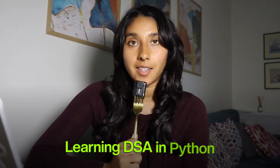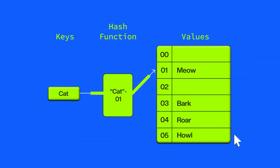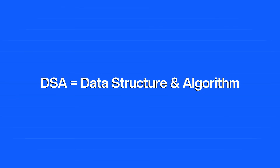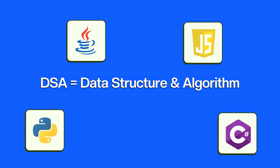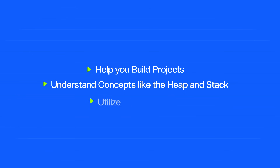Next up is learning DSA in Python. DSA — data structures and algorithms — is basically a more advanced way to understand how to store and efficiently access data. It's kind of the same in every language aside from the syntax. Understanding DSA will eventually help you build projects, understand concepts like the heap and the stack, and utilize Python libraries like collections and queue. Start out easy and learn about stacks, queues, heaps, and hash maps — just different ways to store and access data.